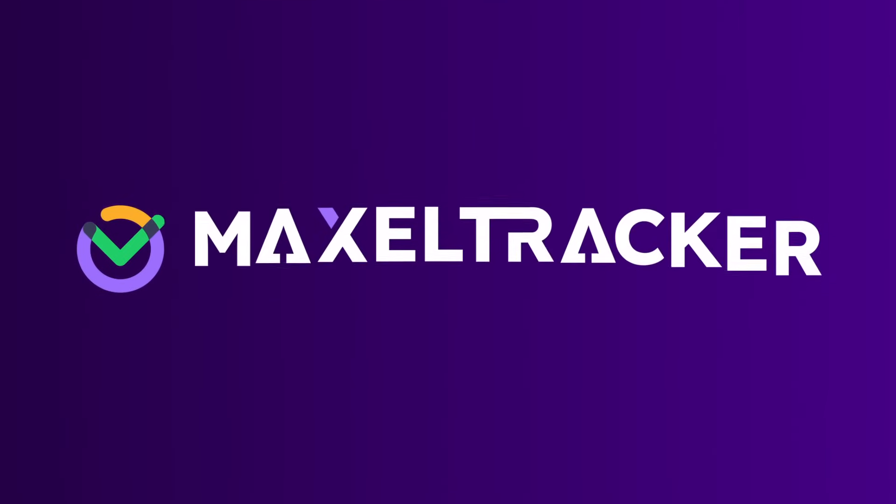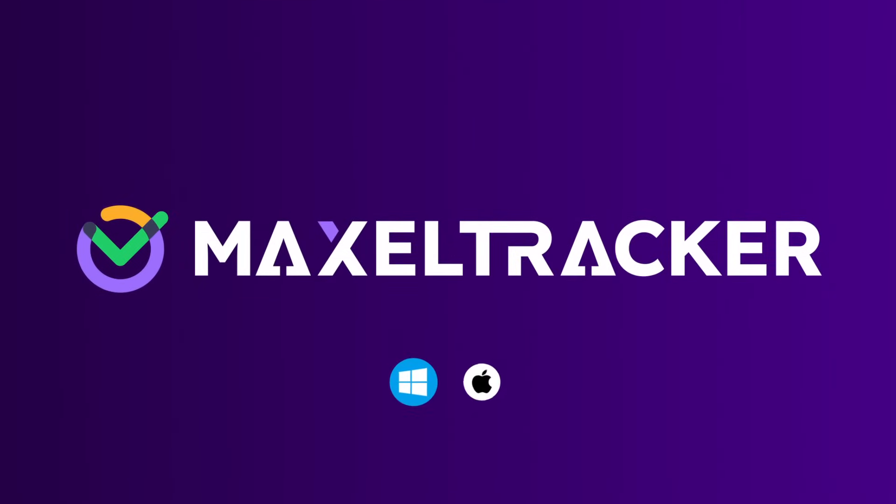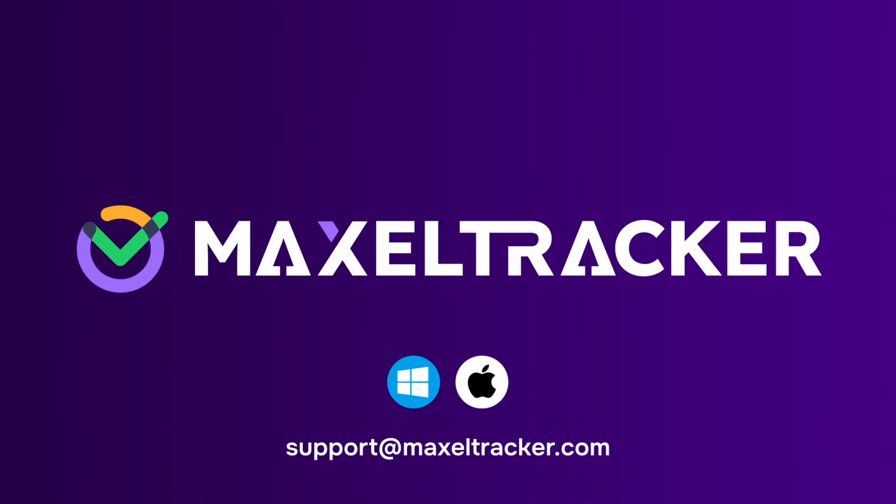Maxiltracker works on both operating systems, including Windows and Mac. For more questions or details, you can email us at support@maxiltracker.com.